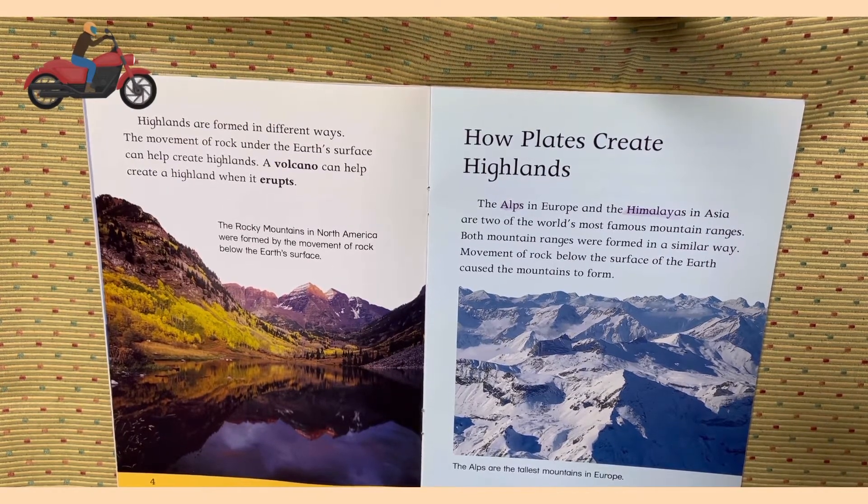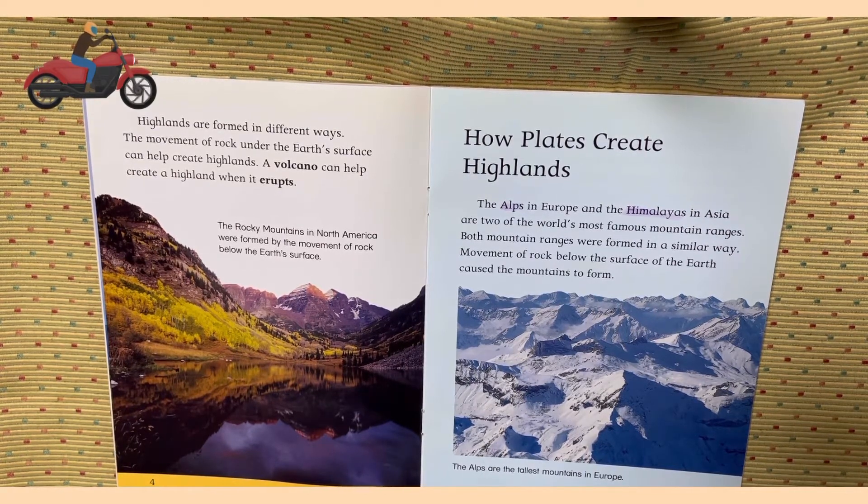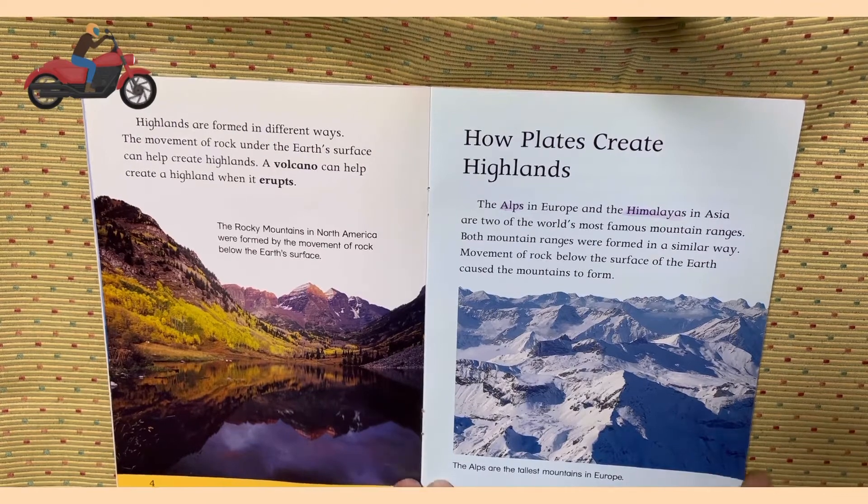How plates create highlands. The Alps in Europe and the Himalayas in Asia are two of the world's most famous mountain ranges. Both mountain ranges were formed in a similar way. Movement of rock below the surface of the earth caused mountains to form. The Alps are the tallest mountains in Europe.